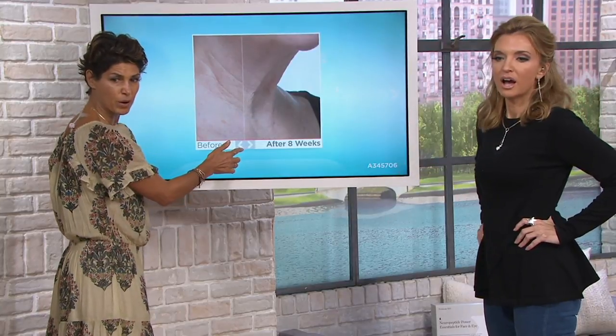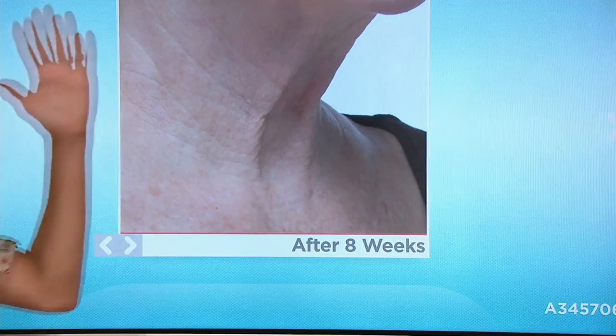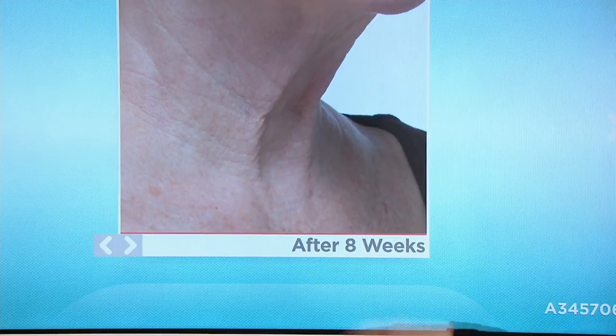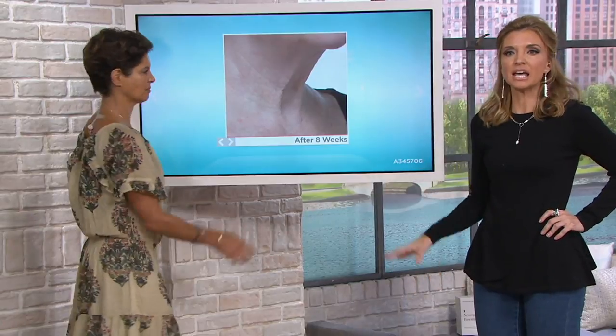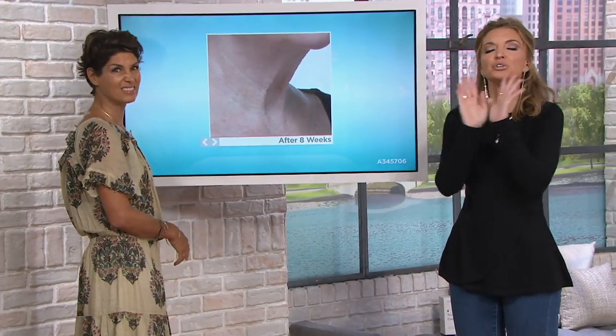Of course it is. That's what I want every woman to celebrate. I want you to show off your neck and your chest because, damn, you are sexy. You didn't make an appointment, you didn't have any downtime. No — you weren't red the next day. Literally anybody can use this. It takes this long and you are done.